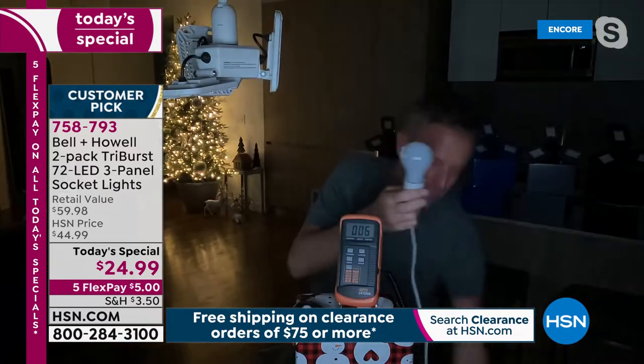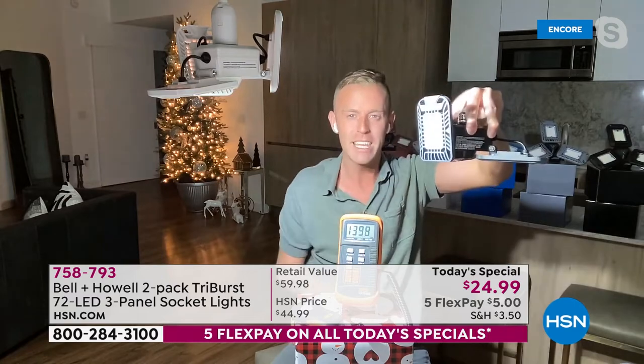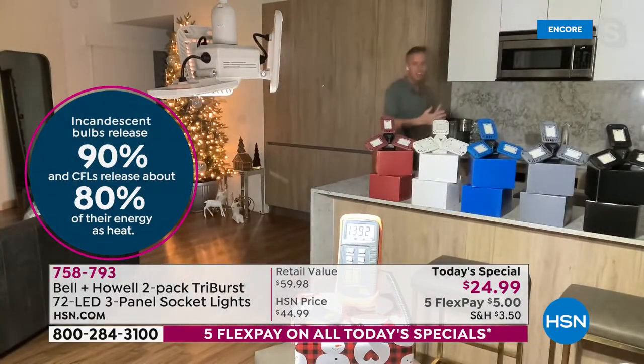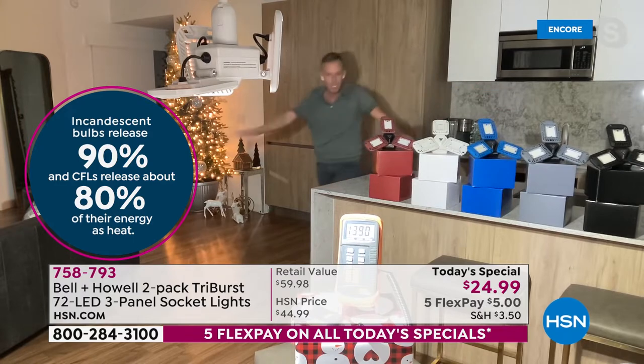That standard light bulb from the local big box store costs five to seven dollars and will eventually burn out. The Tri-Burst is like getting three different bulbs — point one panel at art, another at the other side of the room. Chad walks around his real kitchen behind the island: one Tri-Burst filling the entire main space, probably around a thousand square feet overall. Much brighter in person.